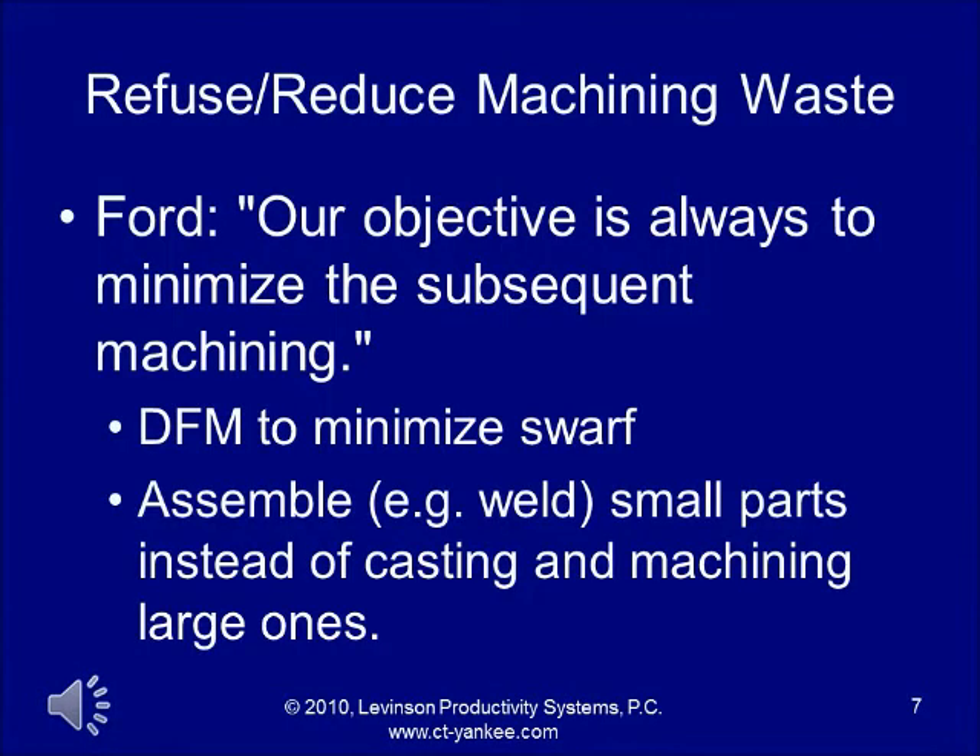Henry Ford on reducing or refusing to make machining waste: 'Our objective is always to minimize the subsequent machining.' There you get into design for manufacturing. Another thing Ford would do would be to assemble small parts together instead of casting and machining larger ones. That also cut down on the machining waste.